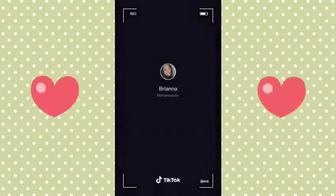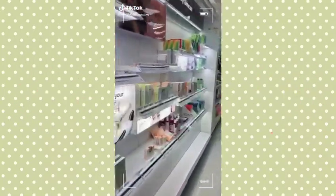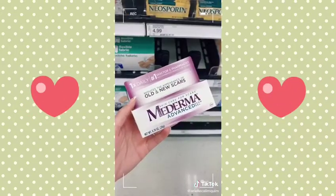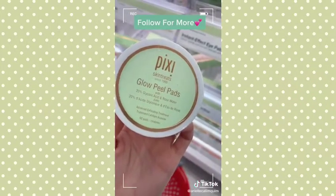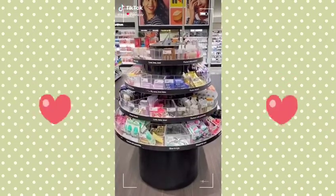Three products from Target that helped get rid of my acne scars. La Roche-Posay vitamin C serum really helped to brighten my skin while also being very gentle. Maderma really helped with my old acne scars that were harder to get rid of. Pixie Glow Peel Pads really helped to lighten the darker acne scarring that I had pretty quickly.